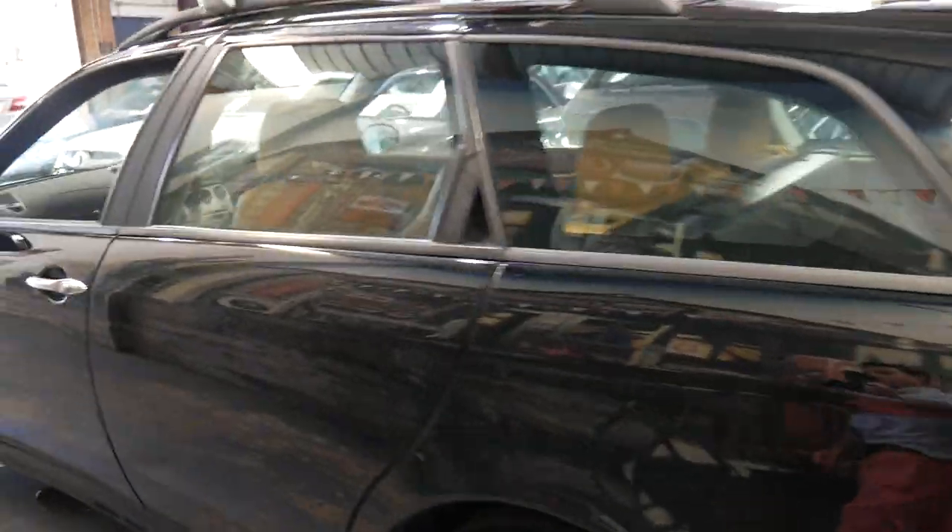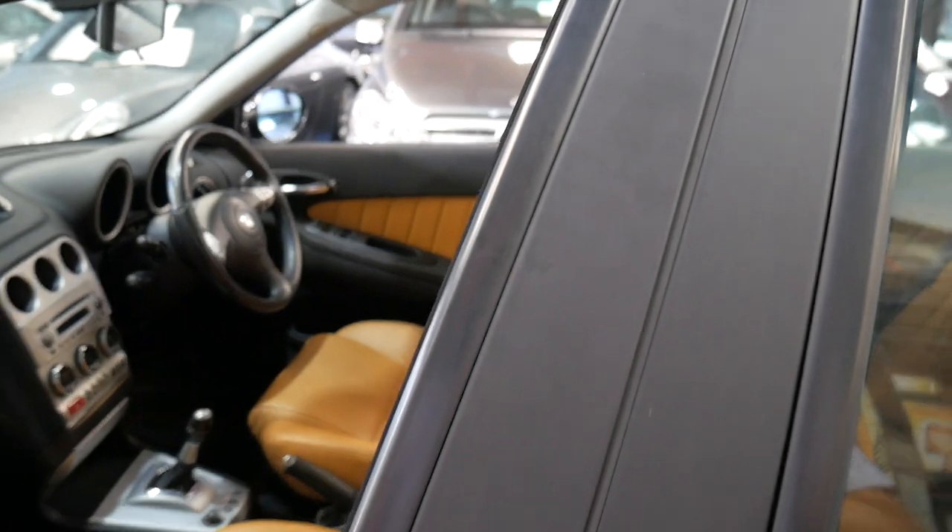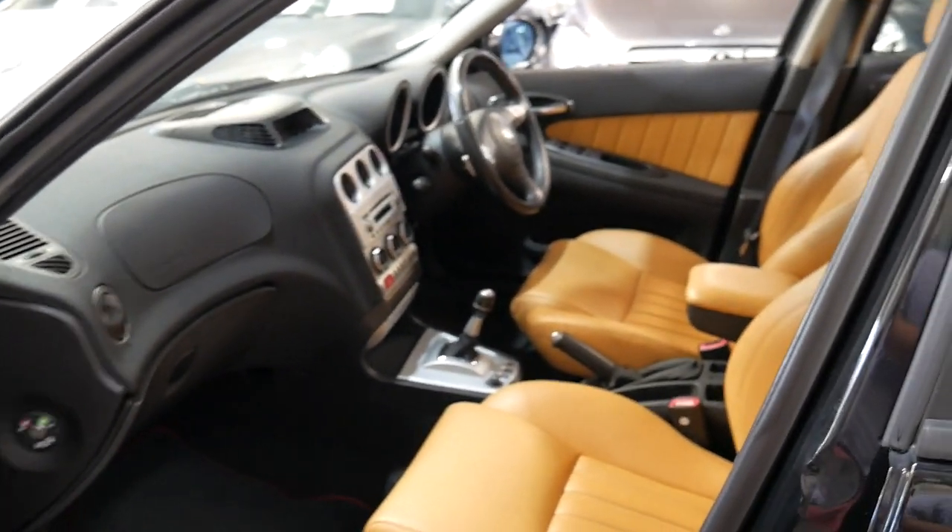We specialise in European cars and I've sold a number of Alfa 156s and 159s over the years, and this is certainly a particularly good example.